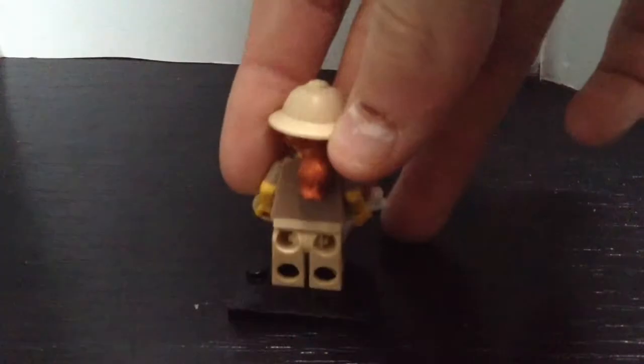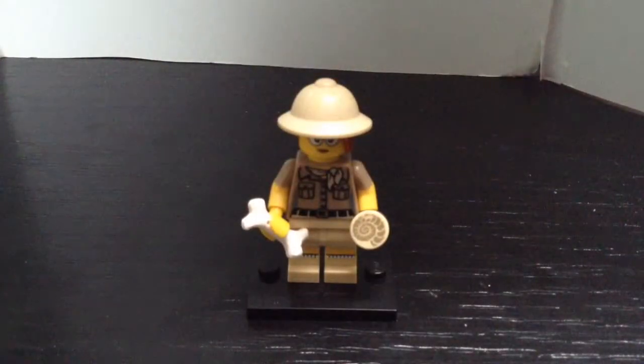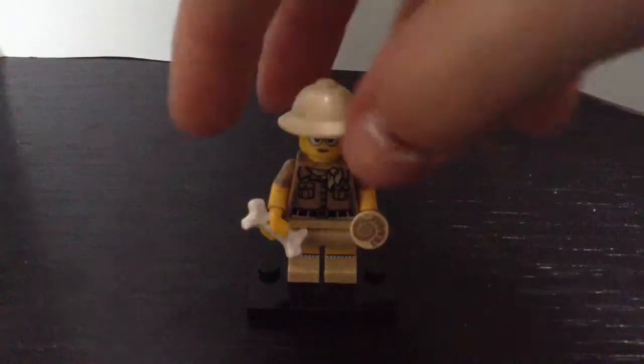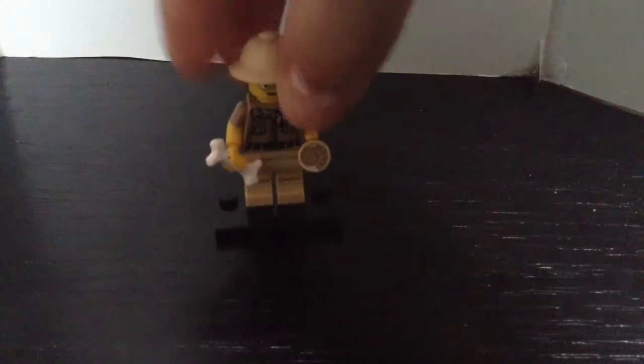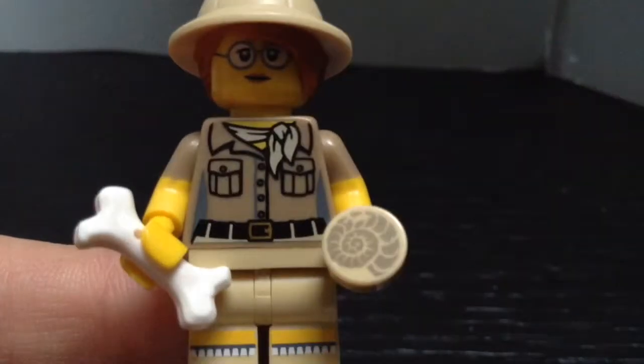And also her hair looks awesome — the whole hat and hair together. I really like it that the arms are half painted, which is really nice. I really like that they introduced that. And the torso looks really nice as well. There it is — really nice, I love it.